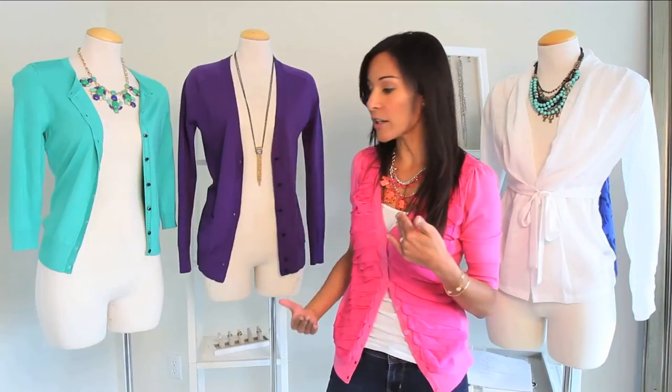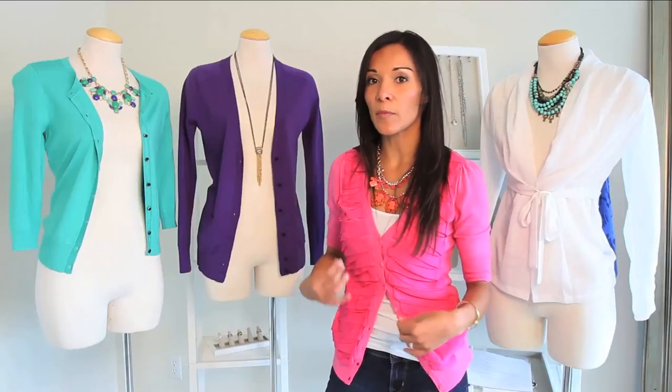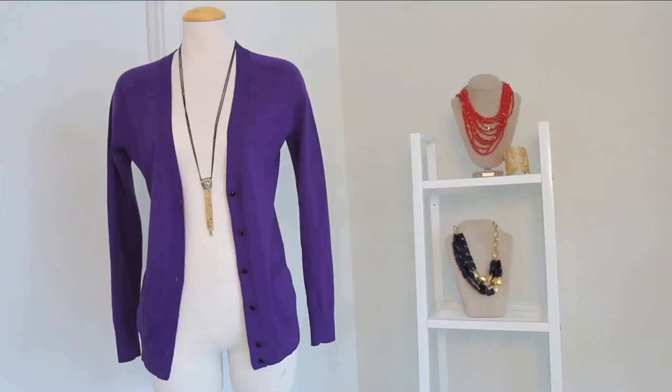The next style is a boyfriend type cardigan. A boyfriend cardigan is going to be a longer style that fits just right at the hip, and the style of it tends to be a little bit more loose while also having a clean line on the top half of your body.